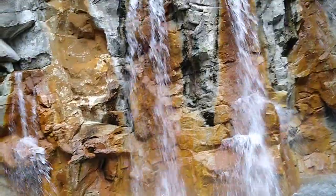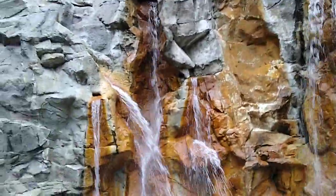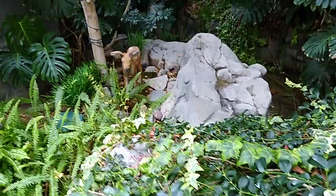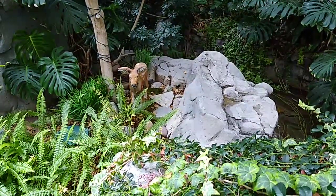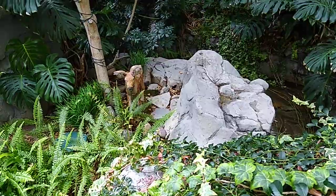I bet you can hear it a little bit. I can hear it from here. This little bear moves his ears — well, he moves one of his ears anyway.